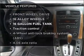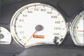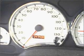Plus, enjoy these notable features that are included in this ride: air conditioning, power door locks, power windows, power steering, cruise control, and adjustable tilt steering wheel.